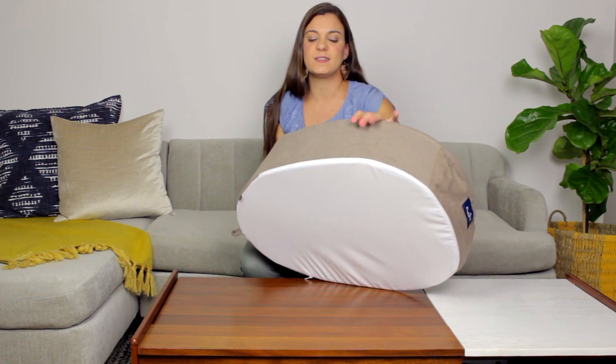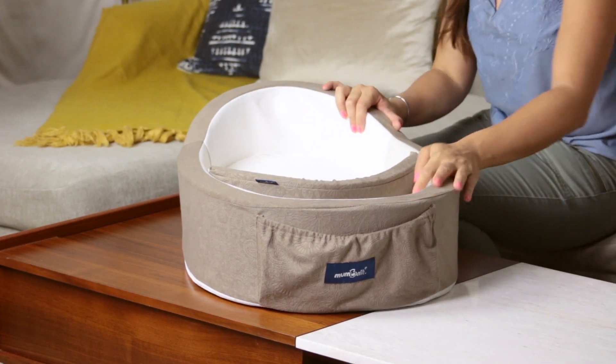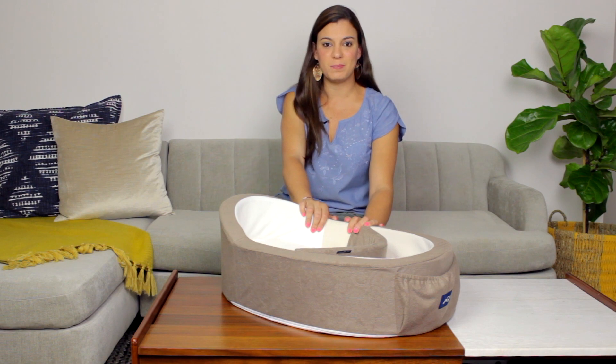Mombelli also features a slip-proof bottom, so once you set it down it will not move. Mombelli has also undergone rigorous safety tests to make sure it is as safe as it can be for your newborn.